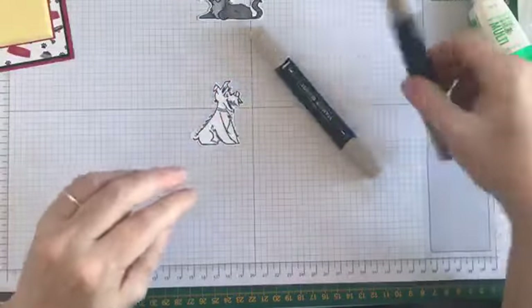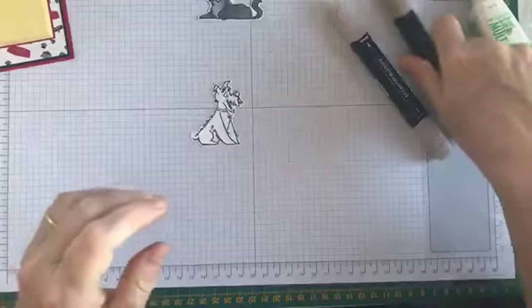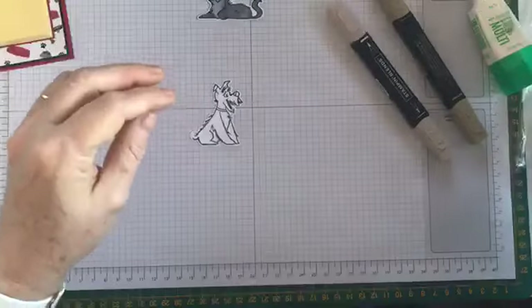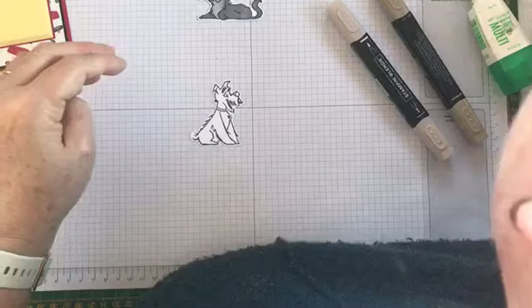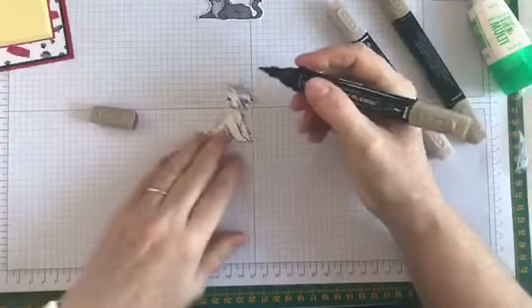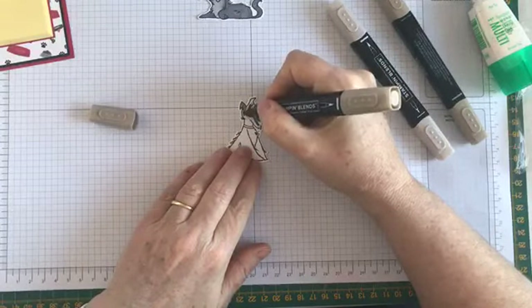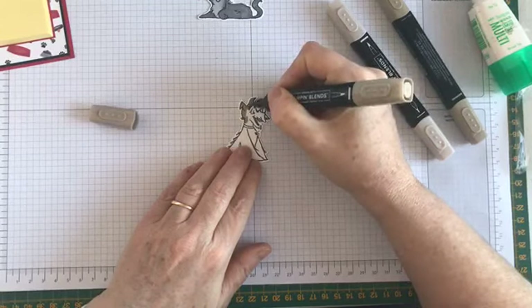I'm going to give him a slightly darker shade — I have to be careful, I've got an old and a new dark Crumb Cake and I don't want to grab the wrong one. I'm going to colour most of him dark and then give him some lighter Crumb Cake on his belly as well.